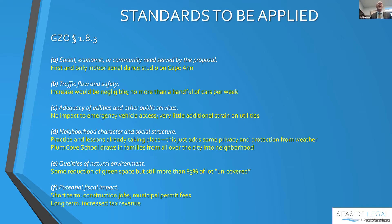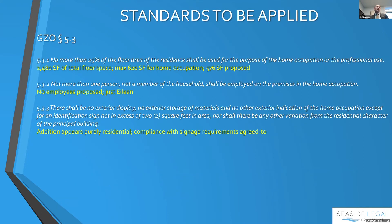As to neighborhood character and social structure, this is a unique neighborhood that already invites people from all over the city — people from all over Gloucester come to Plum Cove School. These lessons and Eileen's personal practice are already taking place; this just adds some privacy and lets it continue when the weather's not great. There will be some reduction of green space, but more than 83% of the lot would still be uncovered. Fiscal impact includes short-term construction jobs and long-term increased tax revenue.